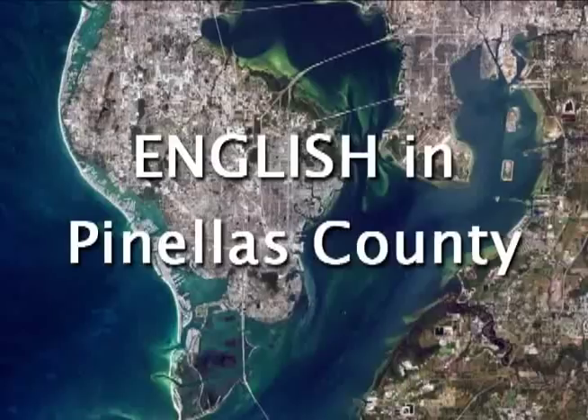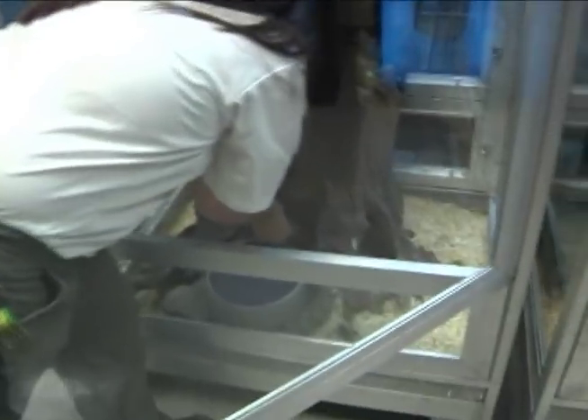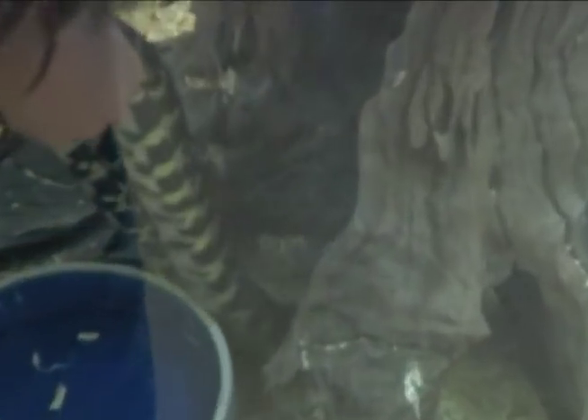Welcome to English in Pinellas County. This lesson is about snakes. Pinellas County has more than 40 different kinds of snakes, but only four of them are dangerous to people. We've asked Ranger Aurora Hadzok to show us two of our harmless snakes.